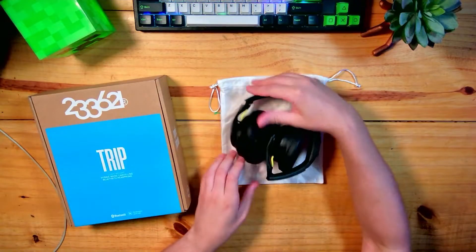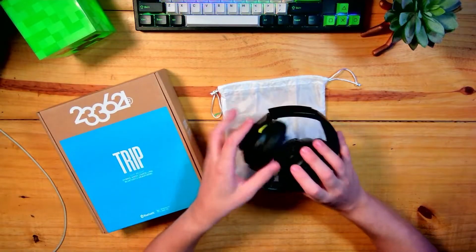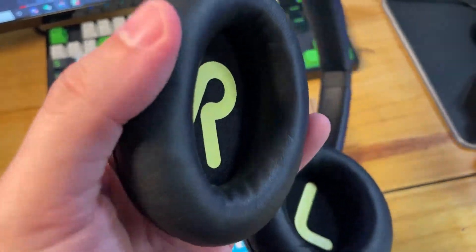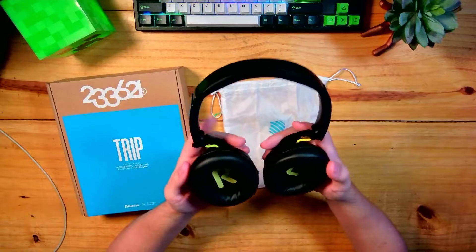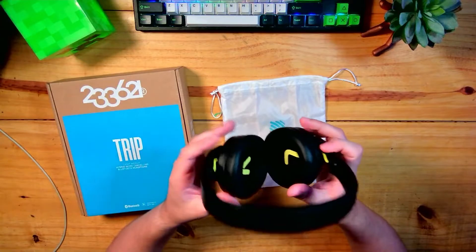It has all this articulation here — I will show you on this camera. You can fold it this way, this way, and this way. It is very focused on travel, so it really has to be something suitable for you to move around with more ease. It has a fabric part here, and you can see in large letters the R and L — right and left — so you can easily identify each side.